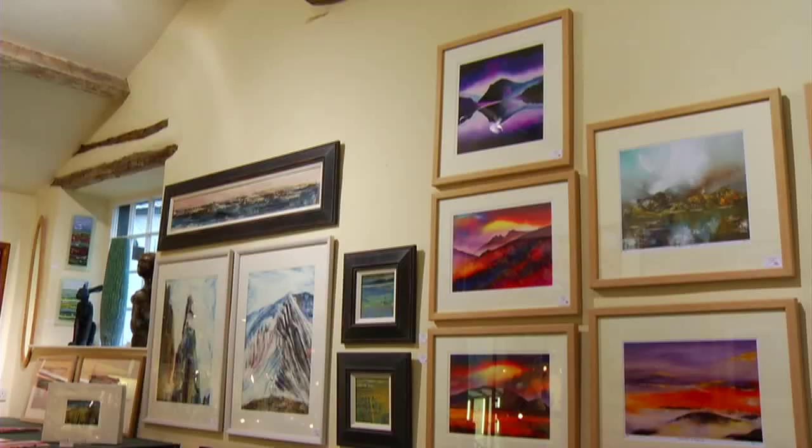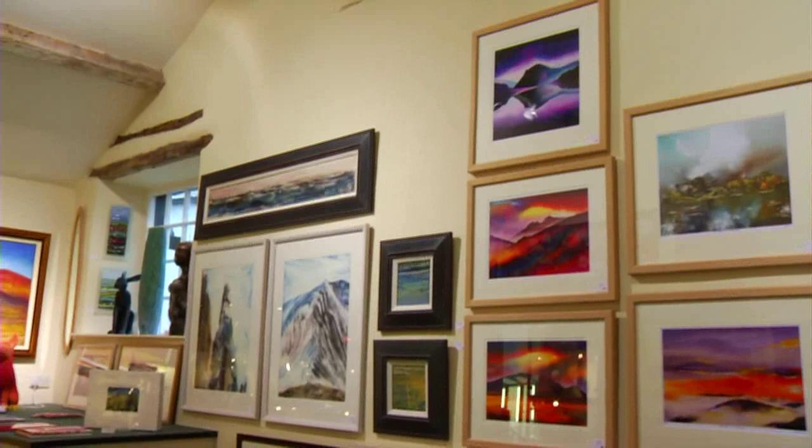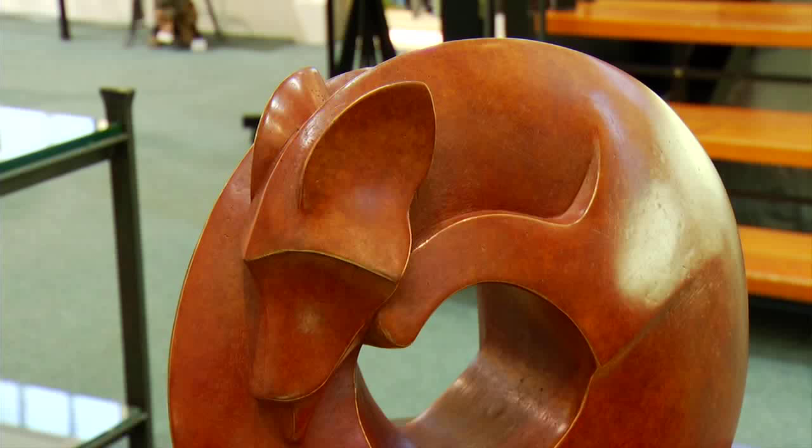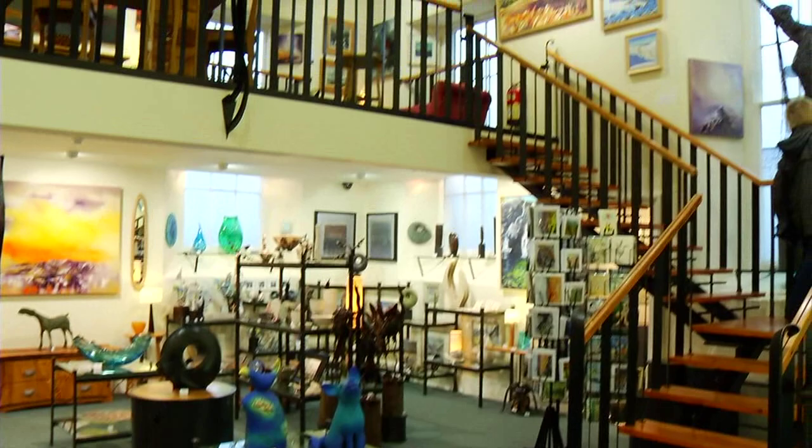What do you specialise in? Well, besides the Lakeland paintings that are quite obvious, we have a wide range of ceramics, bronzes, and quite a range of jewellery — both precious and acrylic. Something for everybody!